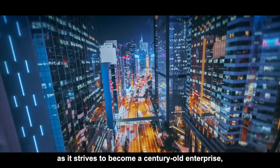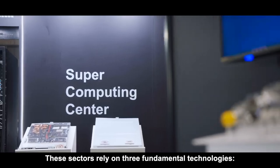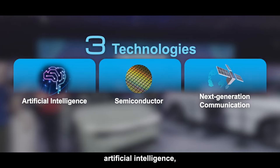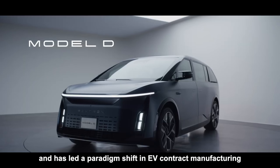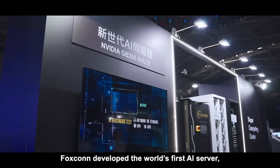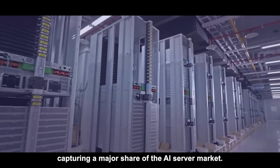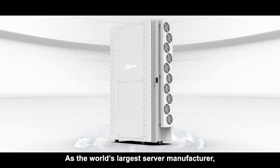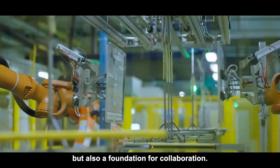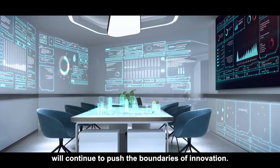Foxconn is already making waves with its electric vehicles like the Model C and LDK Plus, built through its MIH open platform for global EV collaboration. At the same time, it's investing heavily in AI infrastructure, including a massive AI server plant in Mexico to support technologies like NVIDIA's Blackwell chips. Through this strategy, Foxconn is aiming to lead the future of smart tech and sustainable innovation on a global scale — it's not just manufacturing anymore, it's shaping the future.